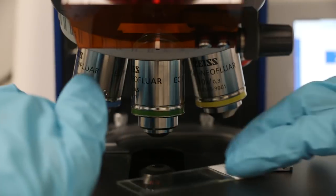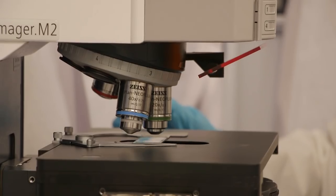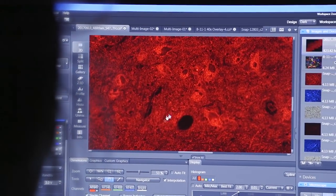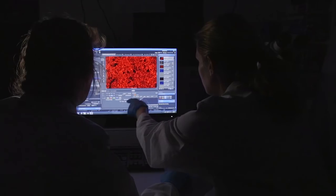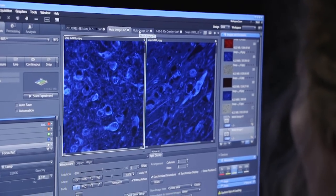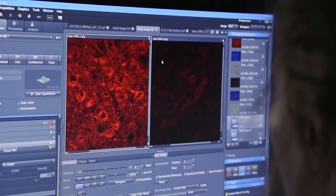We are using a technique called immunofluorescence labeling, and using this technique we are able to target proteins inside of the mitochondria which give us information about their function. We are comparing here on the left side a control with a patient on the right side.